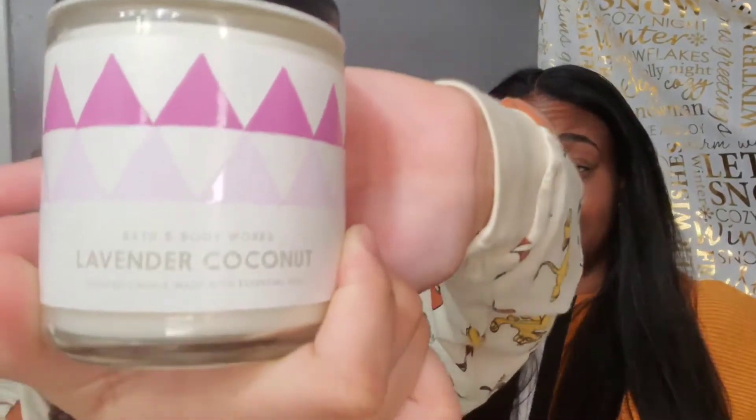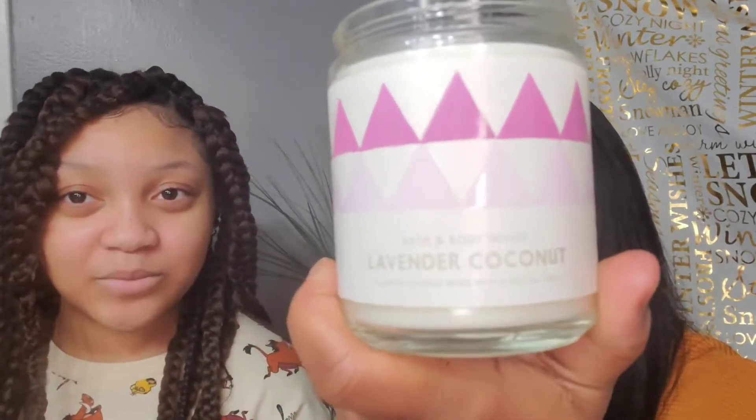Now we have Lavender Coconut. It's a light scent. They don't have notes on this one either, but if you like lavender I think you would enjoy this. There's something else coming through that I can't quite identify, but it's very nice — very creamy, very soft, very light. This one is a good pick for the bedroom or bathroom.